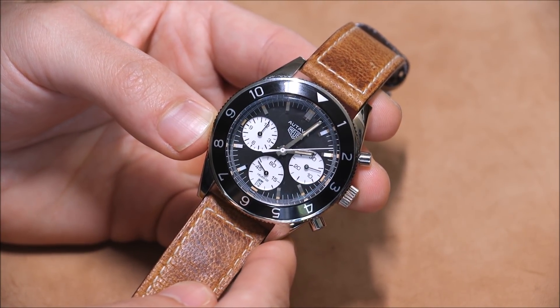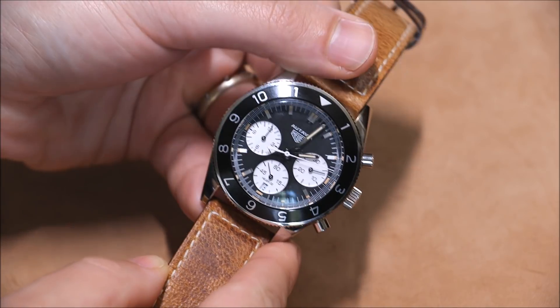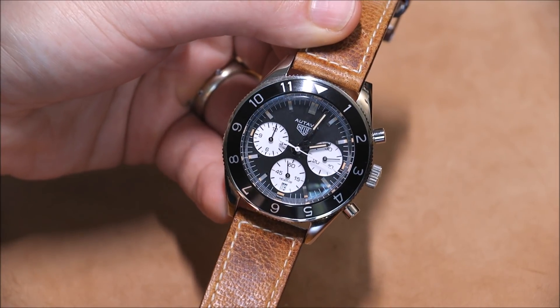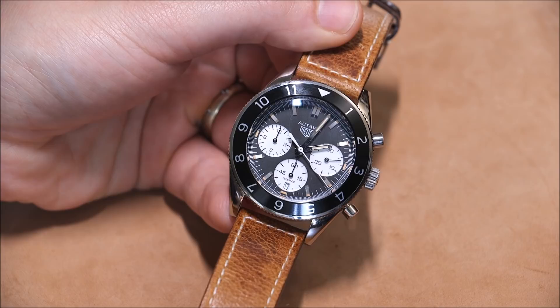This is the Tag Heuer Otavia for 2017. The price is $5,150 on the leather strap and $5,300 on the bracelet. You can see the full review on A Blog to Watch. Thank you.